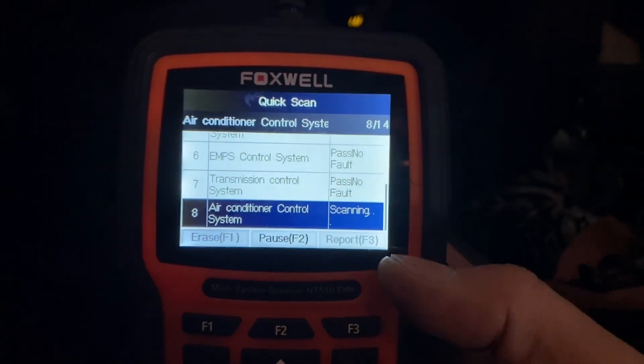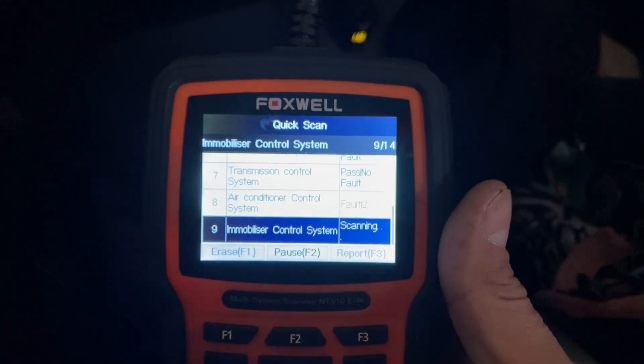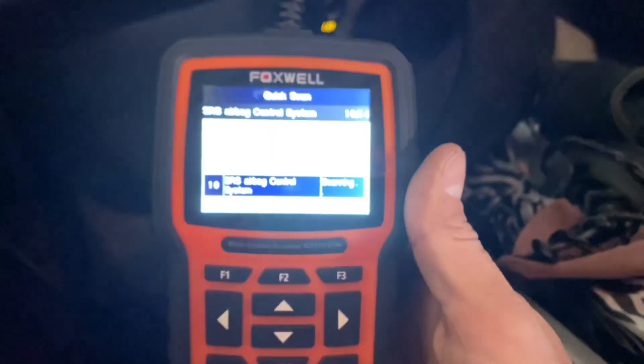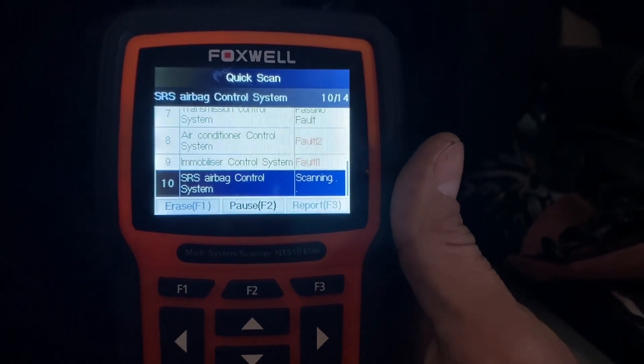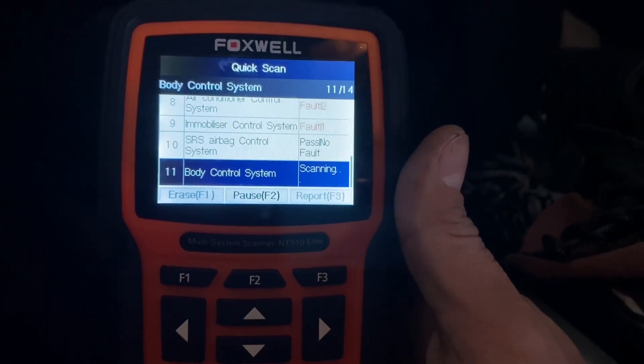One of the other things this scanner can do: you can go into the hybrid computer and get live data. It lets you choose specifically which data you want to look at. You can choose to look at all the individual battery cells and their current voltage, and you can look at graphs.